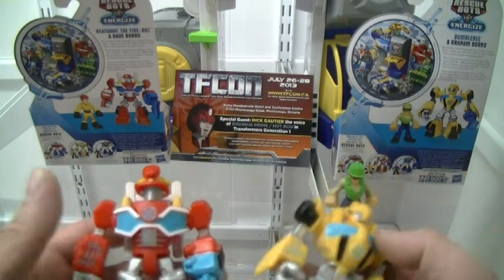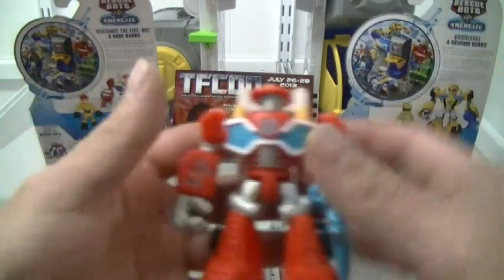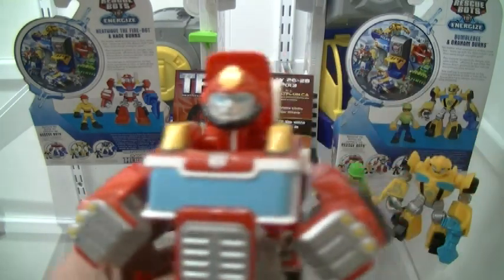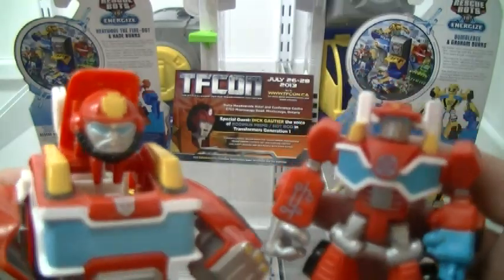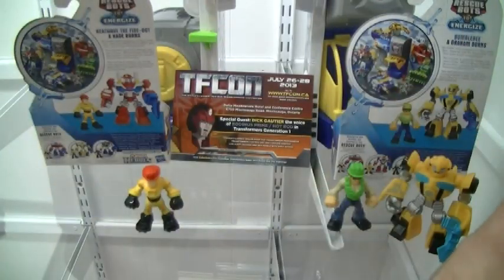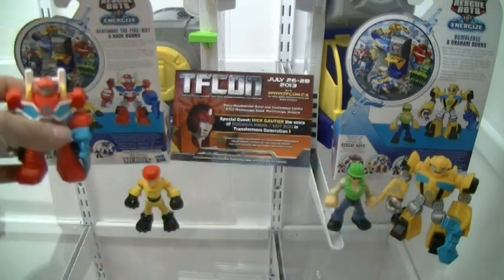These are very much leaning towards show accuracy over anything else. Heat Wave especially — his original figure from its launch looked nothing like his show counterpart. Now granted, the figures came first, way before the show was even conceived. But they're using these PVCs as a way to make up for the lack of show accuracy without having to re-engineer and make new molds for the figures.